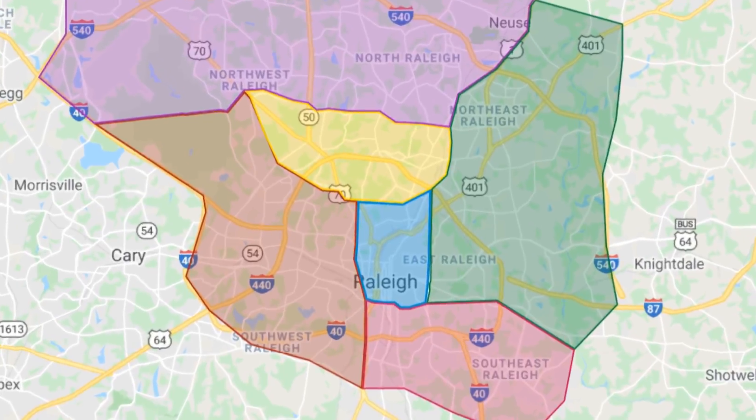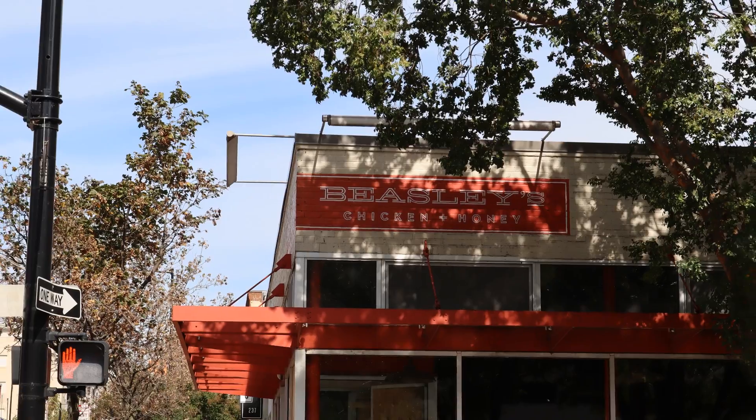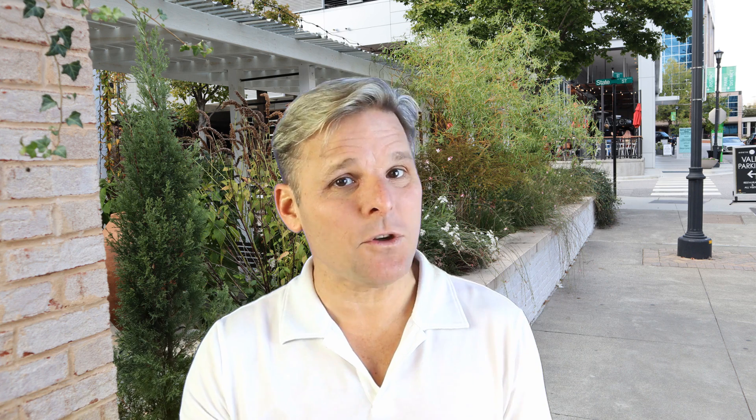Hi, Chris Morton here with EXP Realty. Today in this video, we're going to break down the different sections of Raleigh, North Carolina, give you an idea about what housing is like in that area, the shopping, the restaurants, the things to do — basically anything you need to know to help make a better decision about what part of Raleigh to move to. So with that being said, let's get started.